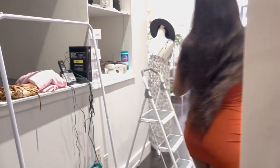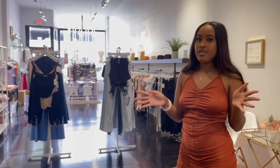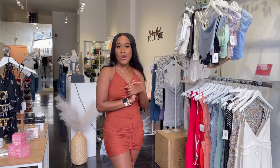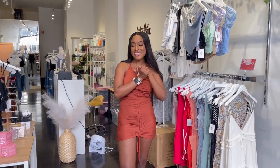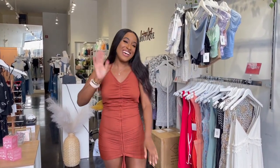We also have a downstairs which I'm not going to show right now since it's not really part of the store. That wraps up our boutique tour! If you guys have any questions, leave them in the comment box. Make sure you like and subscribe, and we'll be back with another one — bye guys!